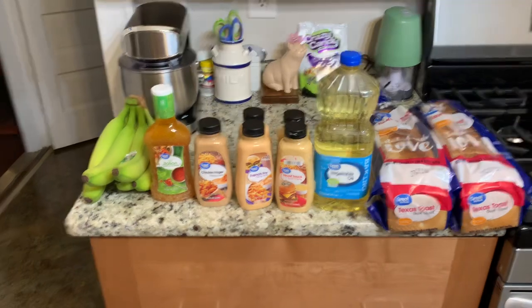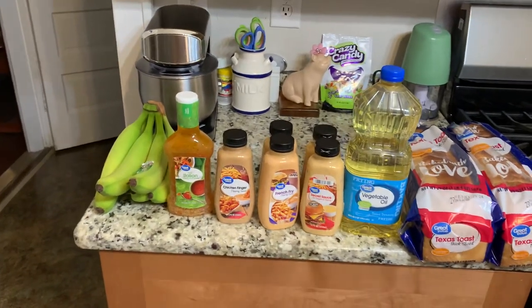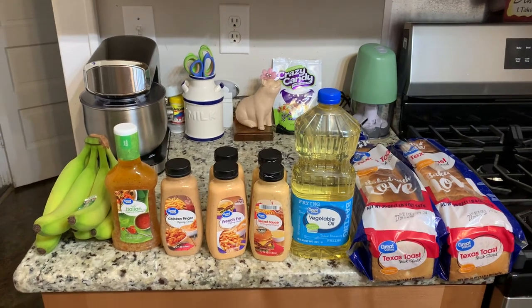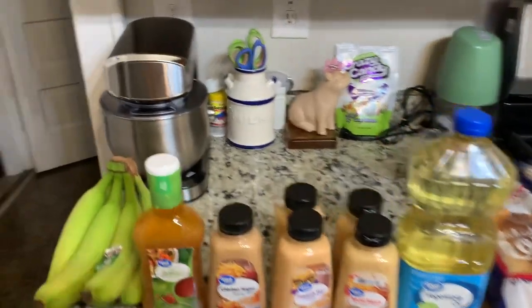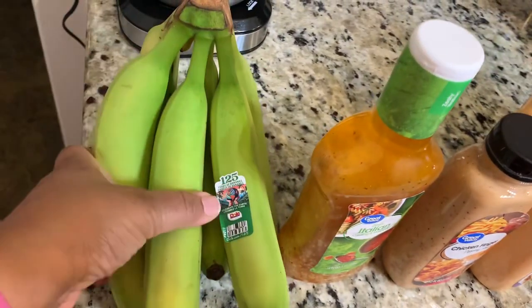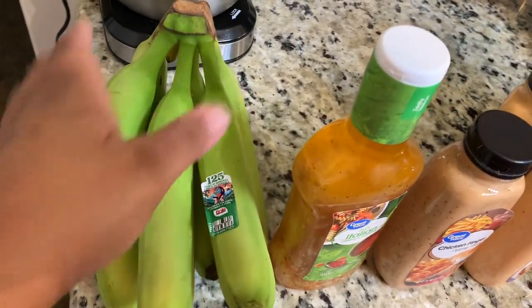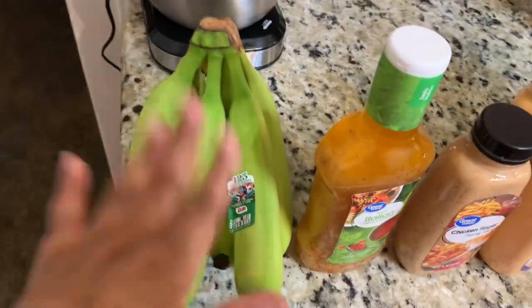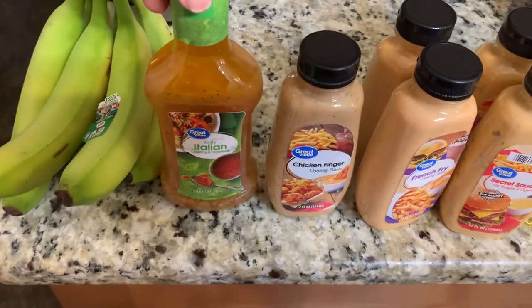Hey Successful Six, this is our Walmart delivery order to complete the menu items we need for our meals this week. At Walmart we needed some bananas for breakfast, and they gave us some green bananas — which I don't mind, because we give it a couple of days and they are ripe and delicious.